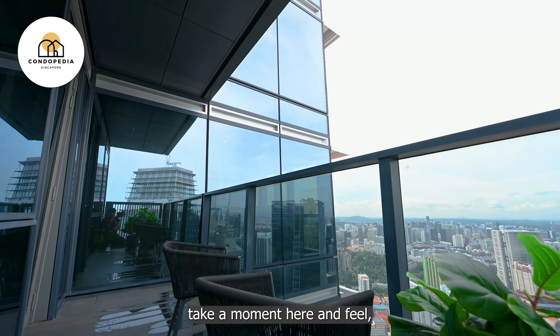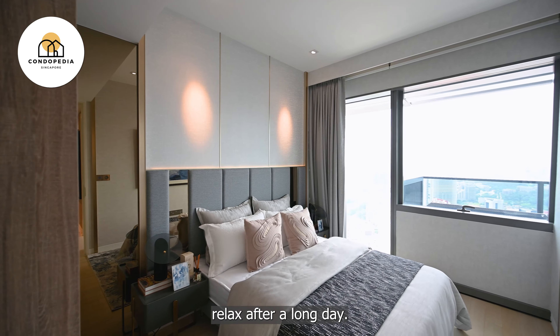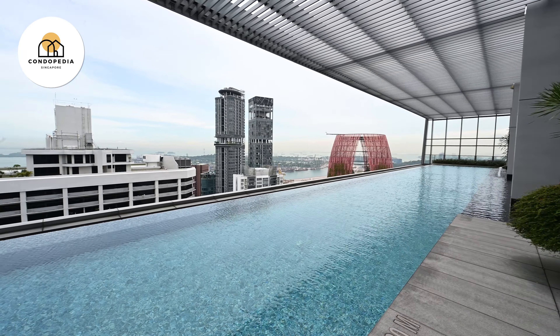With a backlit feature wall and TV console in the spacious living area, as well as dual-panel floor-to-ceiling glass offering residents a 270-degree panoramic view of the city, I'm sure your guests will be wowed by the grandeur of this entertainment room.